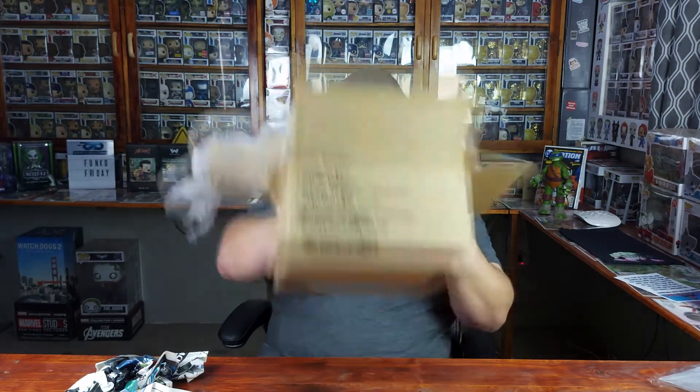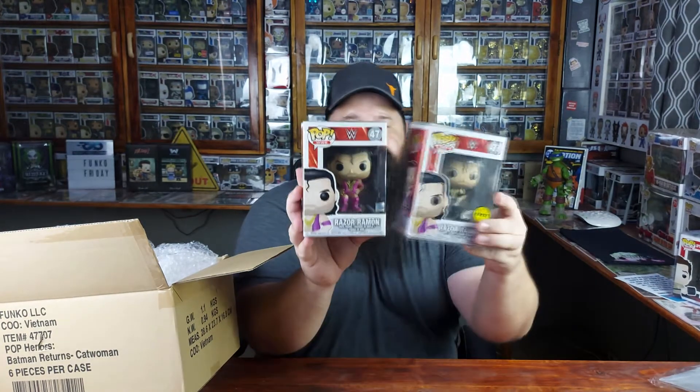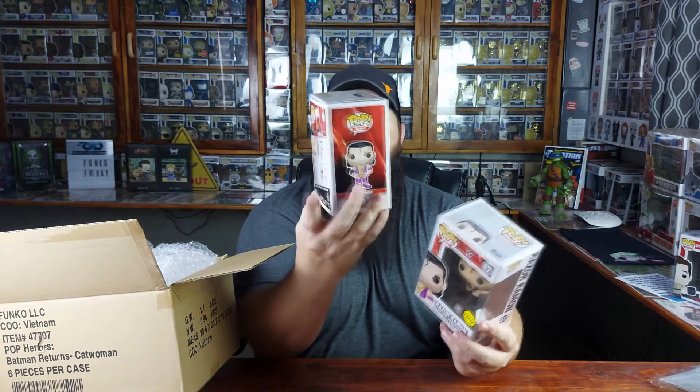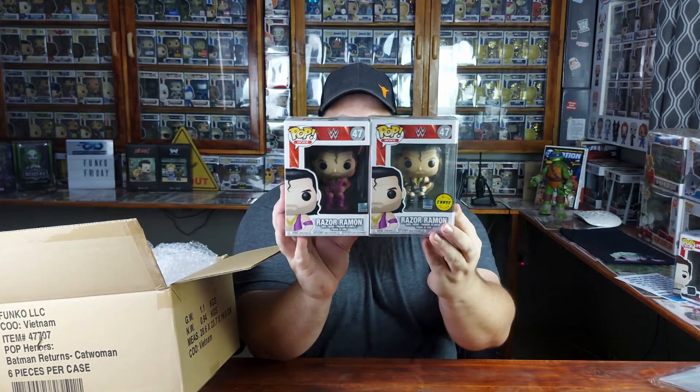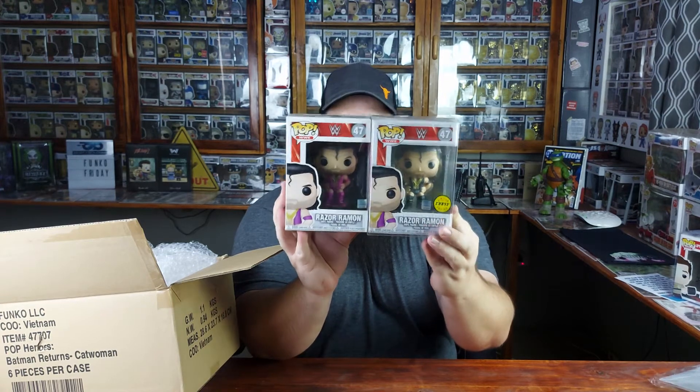That is the Razor Ramon. I do have the chase version, which is right here. The only difference between the two is what he's wearing — on the normal one he's got his purple outfit, and on the chase version it's the black one. So currently that is the normal one. Still need to find The Rock as well.